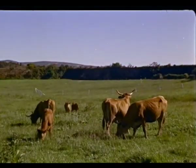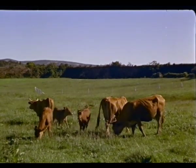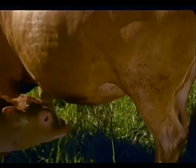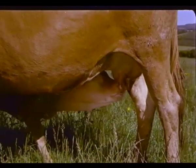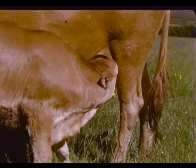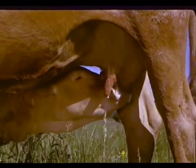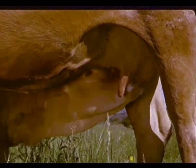Las vacas tienen que estar en ambiente tranquilo y evitar que otros animales las inquieten. Debemos intentar en el ordeño hacer una imitación del recental al mamar. Los terneros comienzan dando golpes con el morro y la frente contra la ubre, al tiempo que con la lengua humedecen los pezones para ponerlos turgentes. Luego, mientras maman, tampoco dejan de dar golpes secos que mantienen la turgencia.